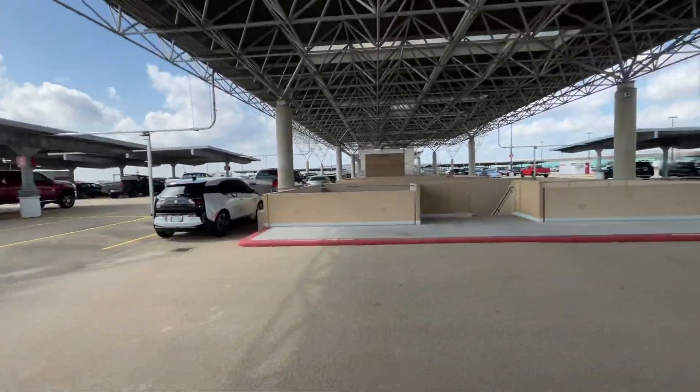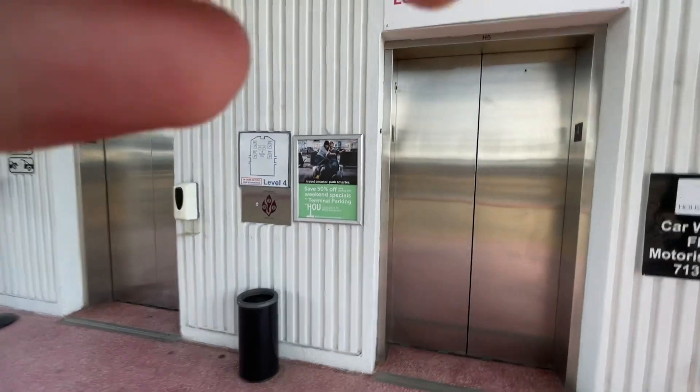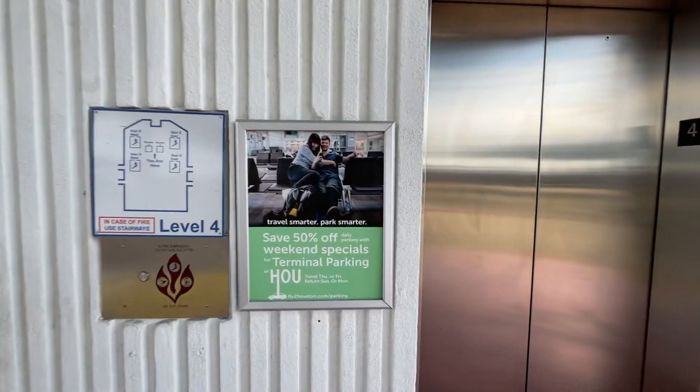And there's a staircase. I think that's another bank of elevators, I don't know. Let's go down the floor and get them. Then I have to go get my car.